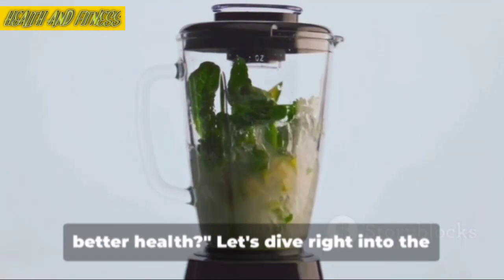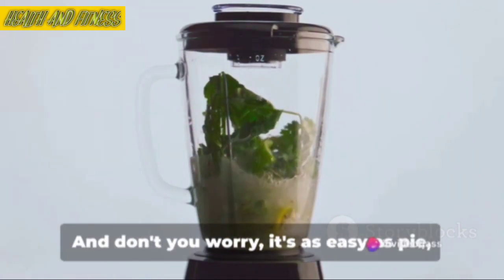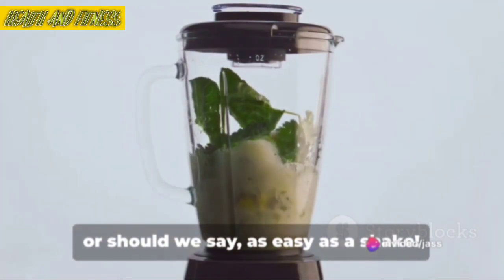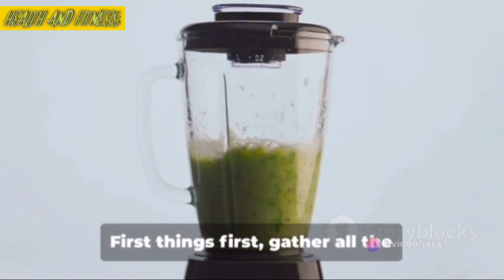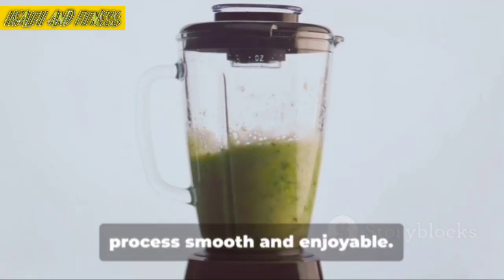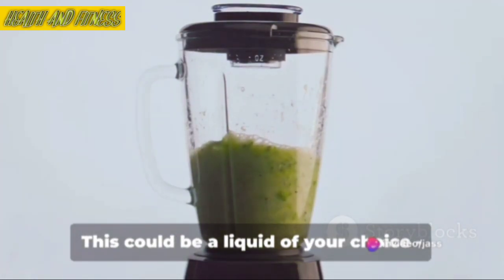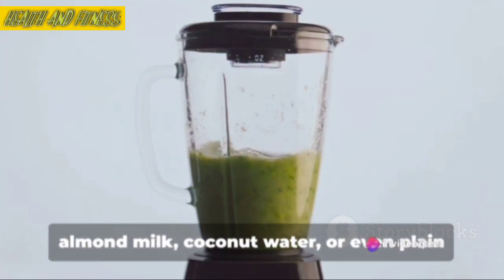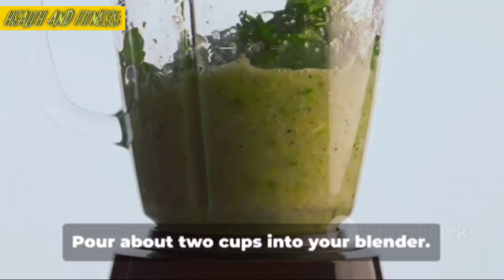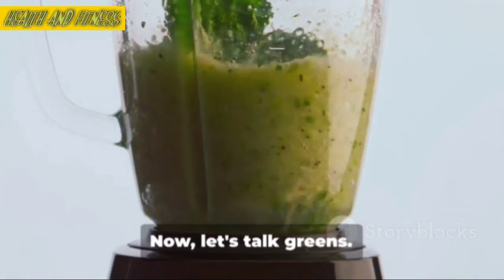Ready to blend your way to better health? Let's dive right into the juicy bit — preparing our first fat-burning shake. And don't you worry, it's as easy as a shake. First things first, gather all the ingredients we discussed and have them within arm's reach to make the process smooth and enjoyable. We're going to start with the base — a liquid of your choice: almond milk, coconut water, or even plain old water. Pour about 2 cups into your blender. The base not only adds volume, but also ensures your shake is smooth and drinkable.